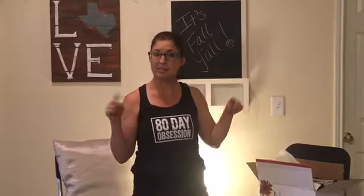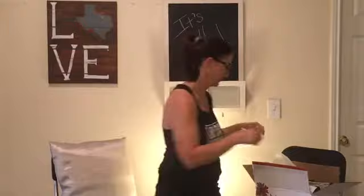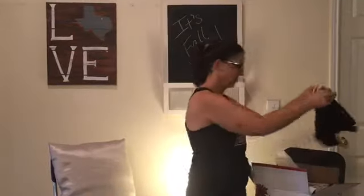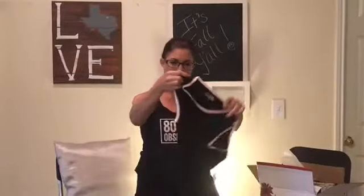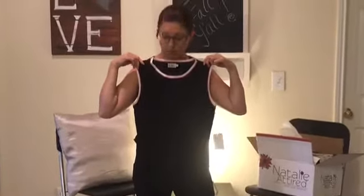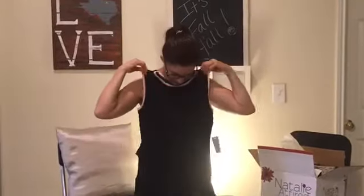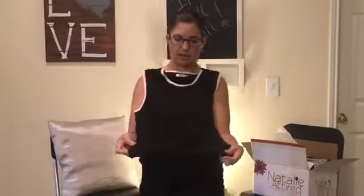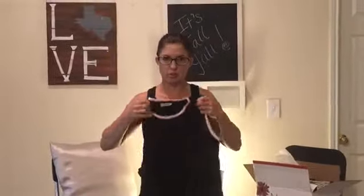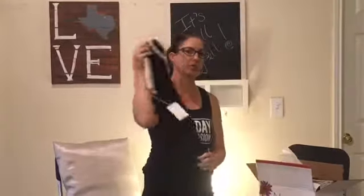By the way, subscribe, like, comment — I'd love it if you did. Okay, first piece: a shell. That looks really cool, I kind of like that. Looks like it'll go under anything. I also like this hem at the bottom because it goes cute with jeans or whatever — you can wear it a little bit shorter. I like that a lot. A little structure.